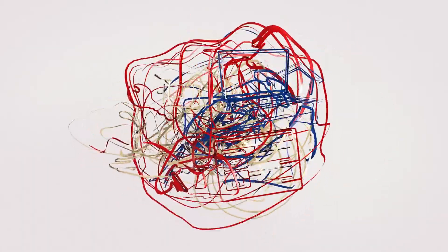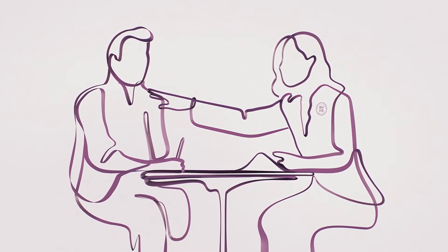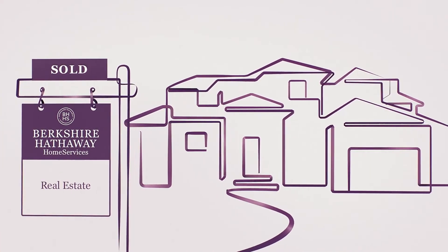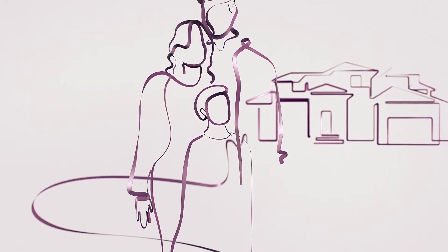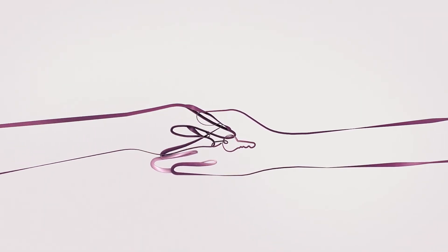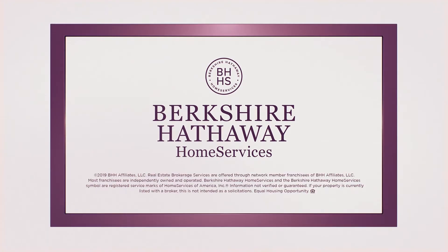That's real estate — yikes, right? Well, we looked for a different way, because you should expect more when buying or selling your home. Like feeling taken care of by a network agent with the expertise to turn jitters into awe, and the tools and knowledge to help you find the one. Someone who won't disappear when you sign on the dotted line — they want you to get the most out of your home, from the day you buy it until you buy your next one, and beyond. You should expect someone who will make real estate feel less like this and more like that feeling. That's different from what you might expect from real estate, and that's exactly why we do it. That's home services. Berkshire Hathaway Home Services.